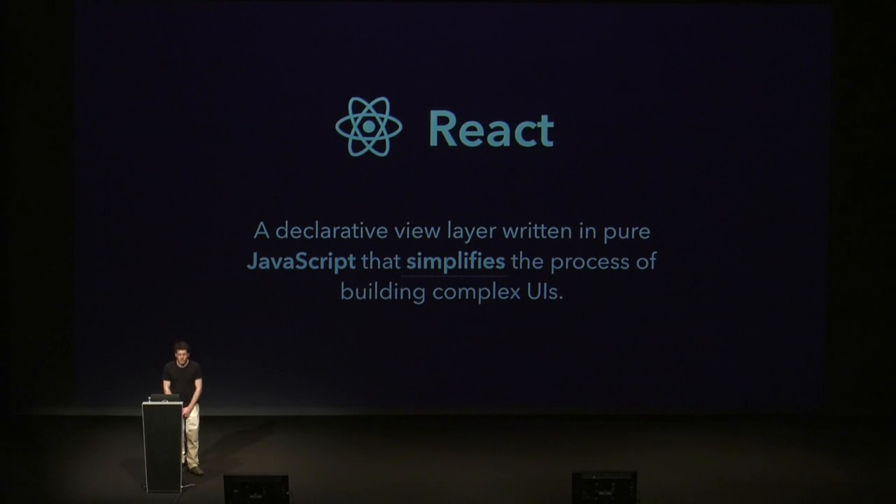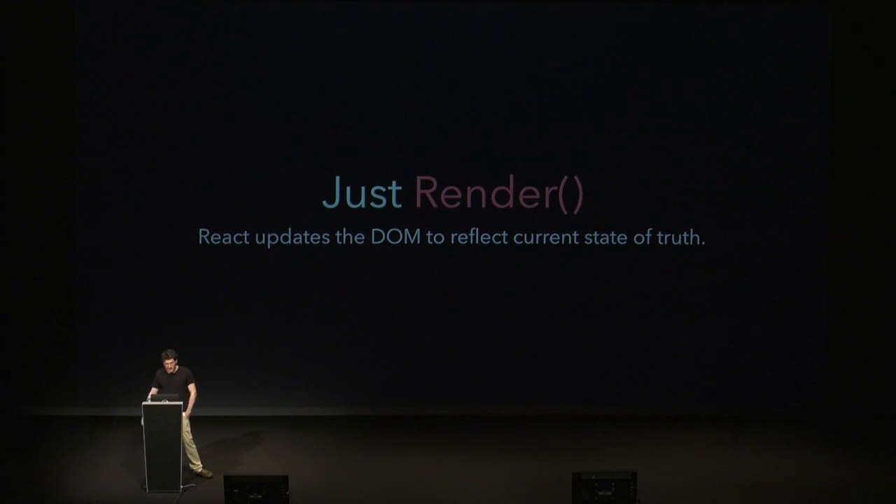React is a project backed by Facebook. It's a JavaScript library — basically a declarative view written in pure JavaScript that simplifies the process of building complex UIs. It removes a lot of complexity from putting into the browser the representation of truth your application needs. If we think of what the browser shows the user as a reflection of some truth that lives elsewhere, React is in the middle, managing what the DOM should reflect. It helps developers think declaratively: if you modify the source of truth, React determines which DOM nodes need to update.